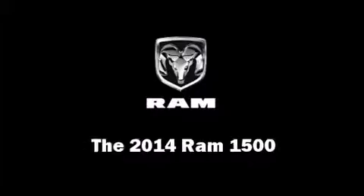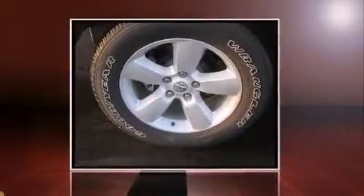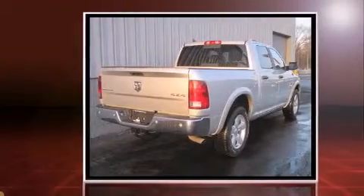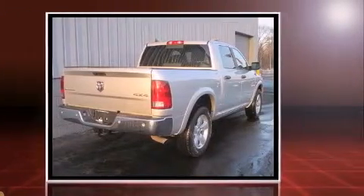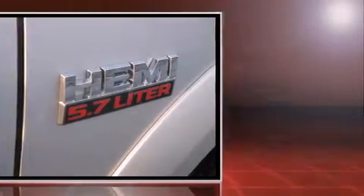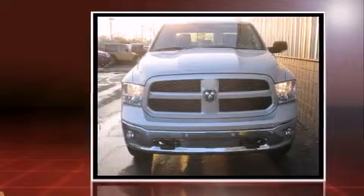Step into the 2014 Ram 1500. Under the hood, you'll find an 8-cylinder engine with more than 350 horsepower, providing a smooth and predictable driving experience. Well-tuned suspension and stability control deliver a spirited yet composed ride and drive.